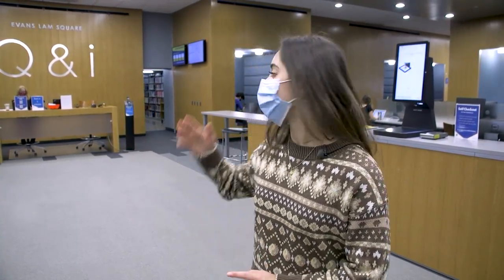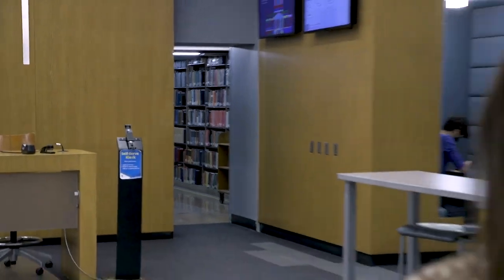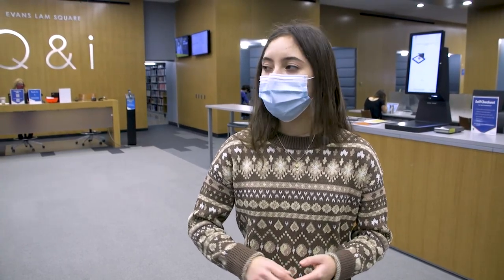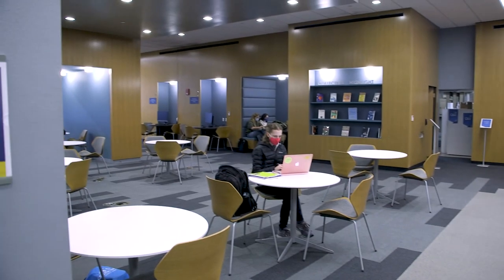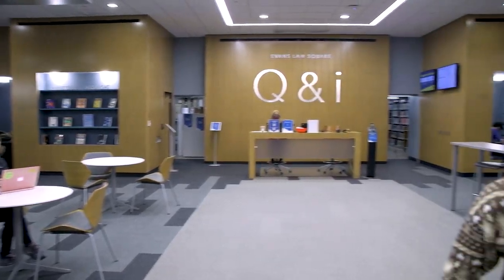This is Rush Rhees — one of my favorite libraries. One of my key favorite things about it is the stacks. Back here you can go through some tunnels and be surrounded by books; it's a great, quiet, secluded place to study. You can look across and there are windows all up there, so you have a great view while studying. If you don't want to work in a secluded place, you can come down here where there are wonderful collaborative study spaces with tables. You can also print back there, and the Q&I desk often provides dry erase markers and chargers, which are very helpful for getting studying done.